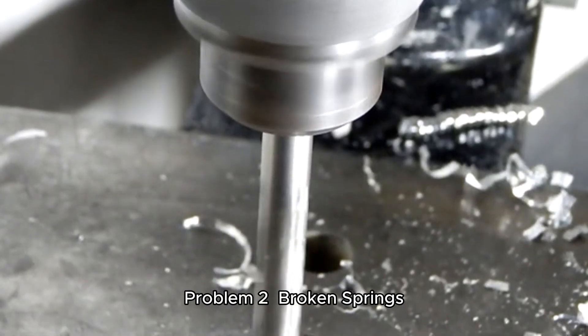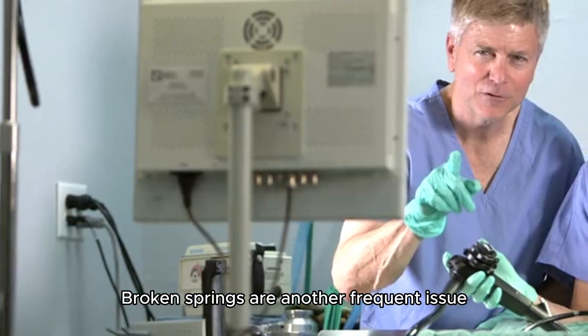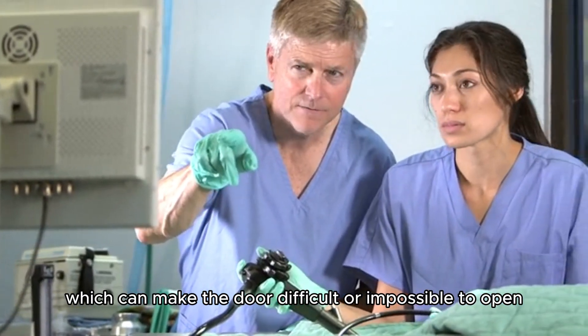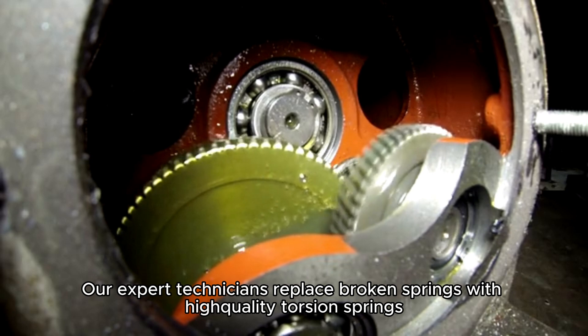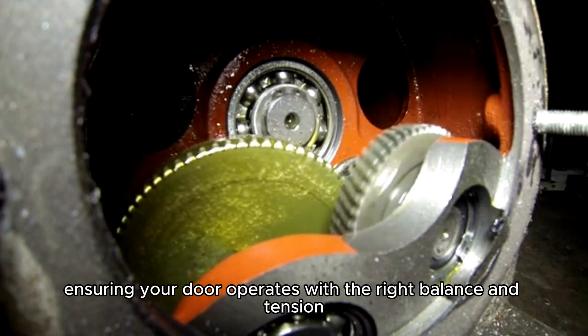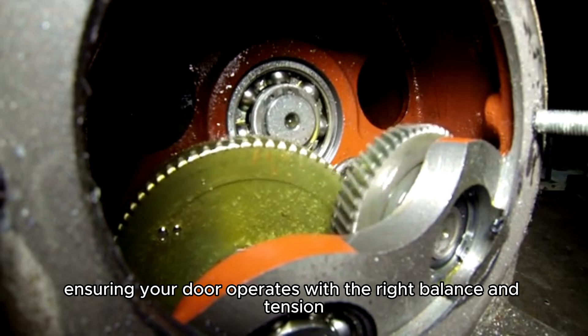Problem 2: Broken Springs. Broken springs are another frequent issue, which can make the door difficult or impossible to open. Our expert technicians replace broken springs with high-quality torsion springs, ensuring your door operates with the right balance and tension.